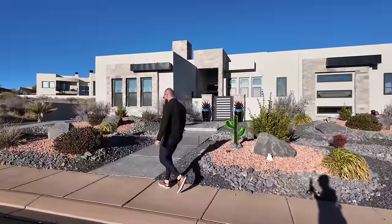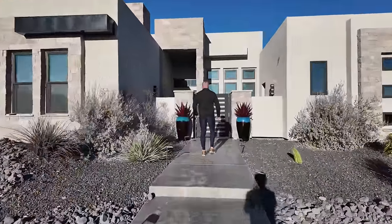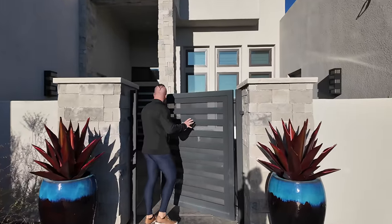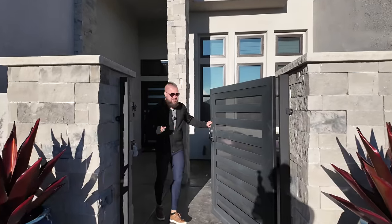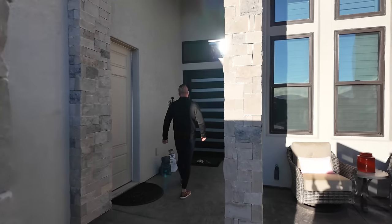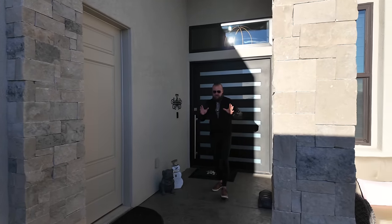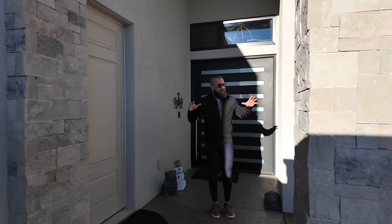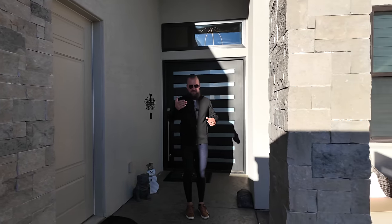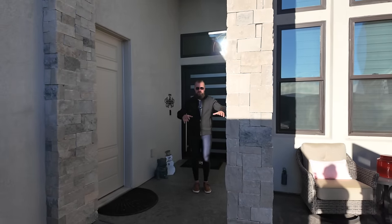Let's head inside and talk a little bit more about this property. Notice the elegant detail in this gate — it matches almost identically to the front door, and this front door is absolutely massive. Before we go in, I want to talk about this courtyard. It is very private with the gate that has privacy in it, and there are several doors from the house that take you into this courtyard.